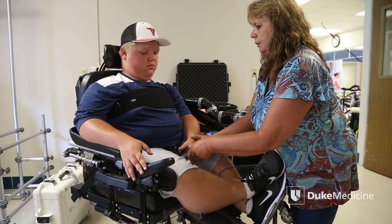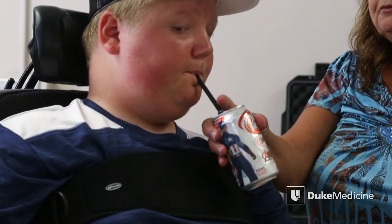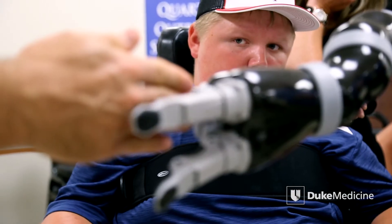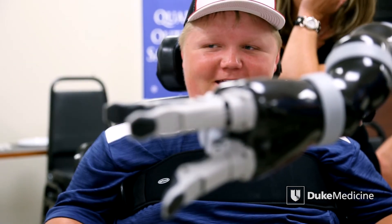Diagnosed with muscular dystrophy, 15-year-old Kelby Oakley has not walked since the age of 10 and lost function in his arms three years ago. But this week, Kelby got a second chance at independence when a robotic arm was mounted on his wheelchair.